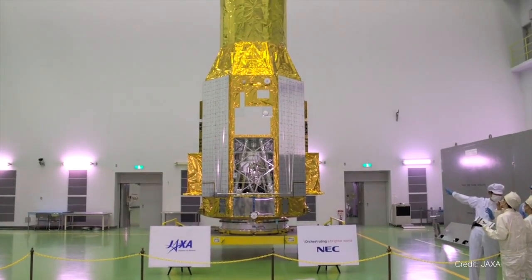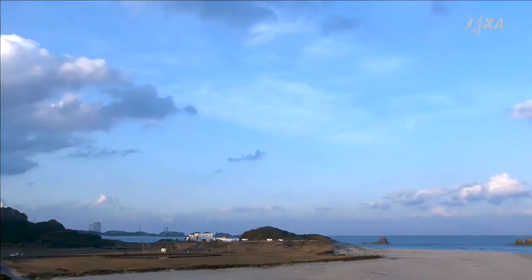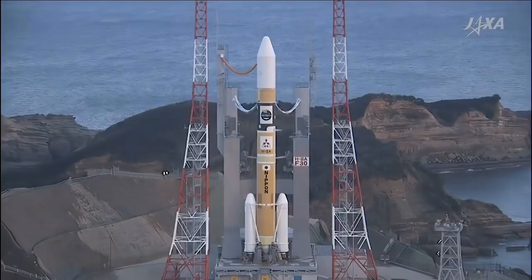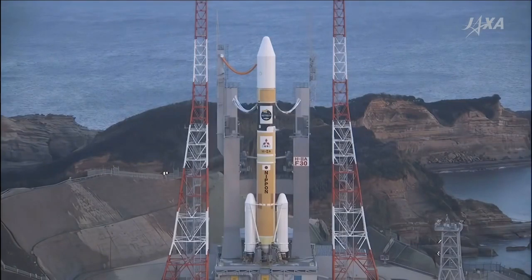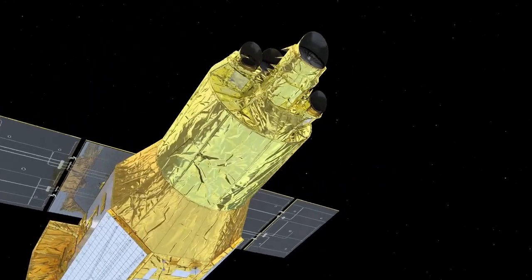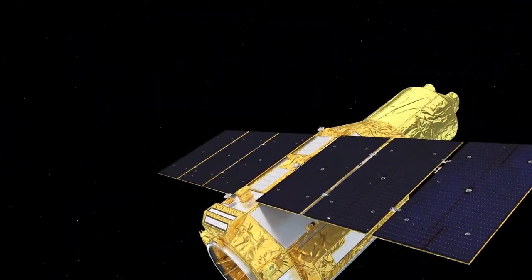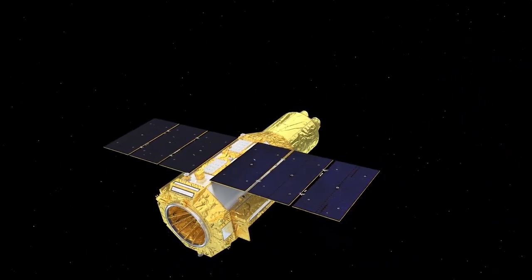The telescope, called XRISM, launches from the Tanegashima Space Center at the southern end of Japan on an H-2A rocket. The spacecraft weighs over 5,000 pounds, stands over 30 feet tall, and will orbit approximately 340 miles above Earth.